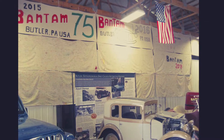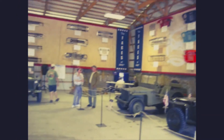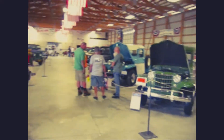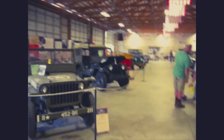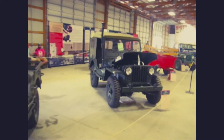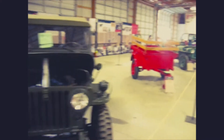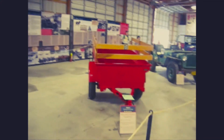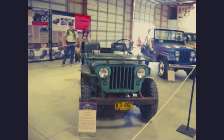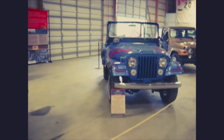And into the Jeep Museum. Grills of Bantam and some military Jeeps. There is an MB. An M38 with a snorkel. Bantam trailer. A CJ-2A previously owned by Jim Minnick — NHRA top fuel funny car drag racer.